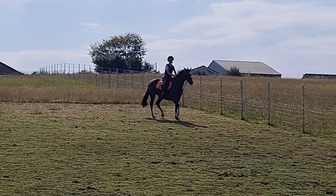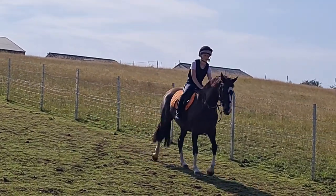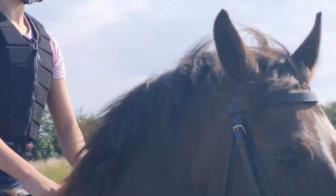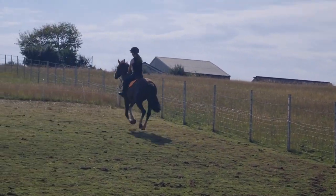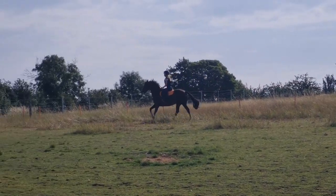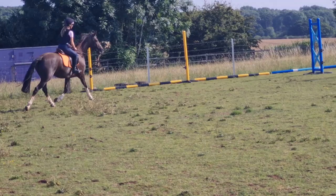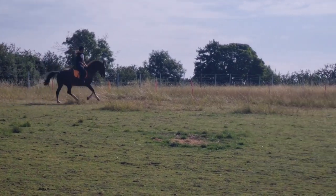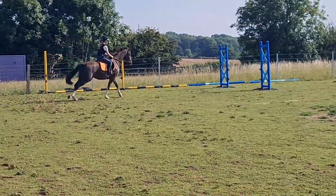Because she was so young we made sure to do lots of flatwork — circles, serpentines and stuff like that — to really get her thinking. Then we decided to start doing just singular jumps because the poles were making her stride in wrong. Obviously she didn't know her stride yet and they were just messing her up towards the jumps.